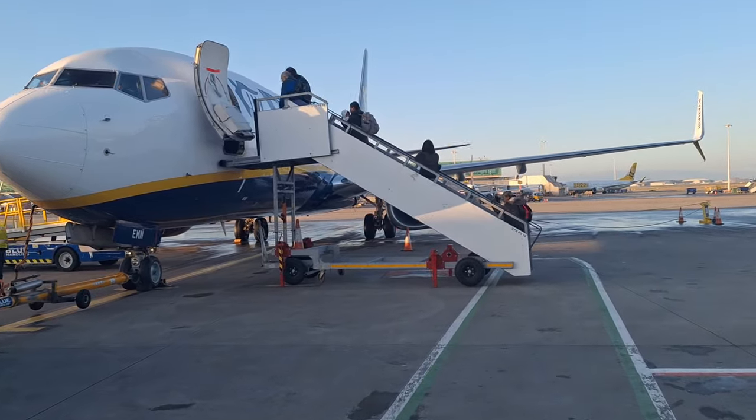Nice and cheap though - you can't complain. I'm glad I didn't pay extra for a window seat because there isn't a window.